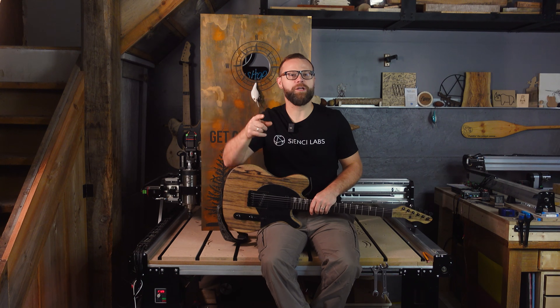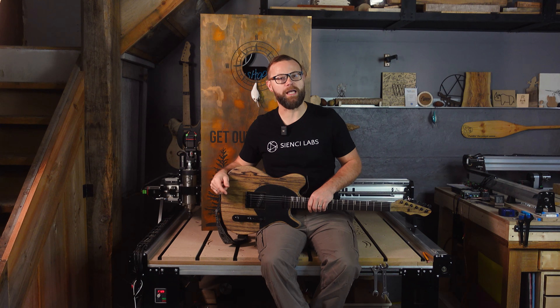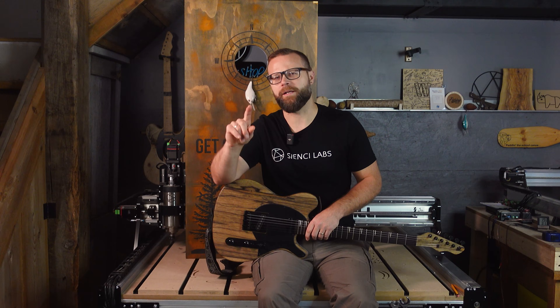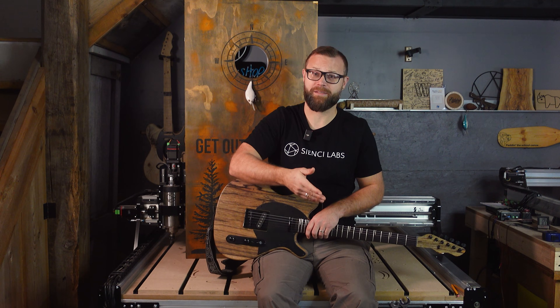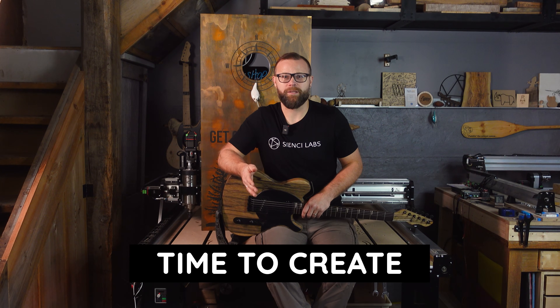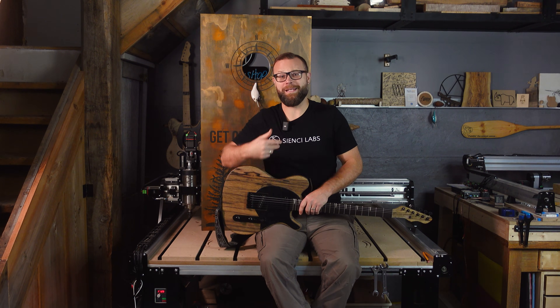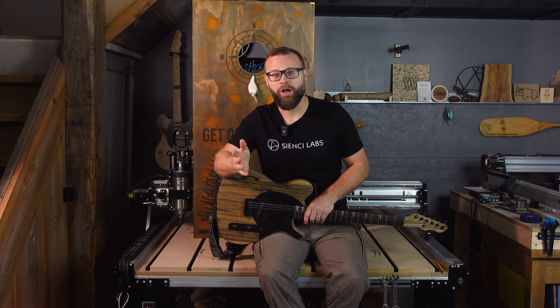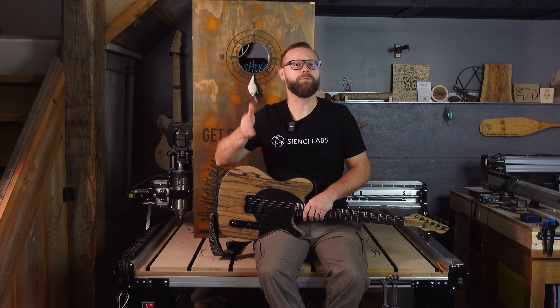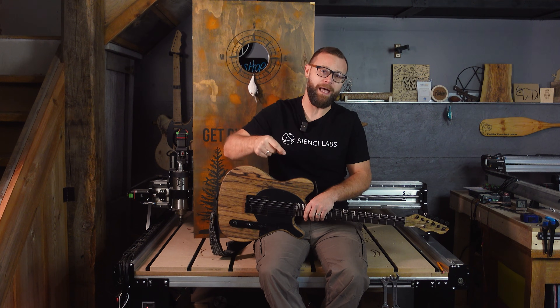Here's my criteria for assessing whether I saved money making these projects on my CNC myself versus buying them. First criteria: overall cost. Seems simple enough — which one costs less? Second, time to create the project. You thought I wouldn't factor in my time? As they say, time is money. But to be fair, I used $30 an hour as a rate so I could assign an actual value to this category.